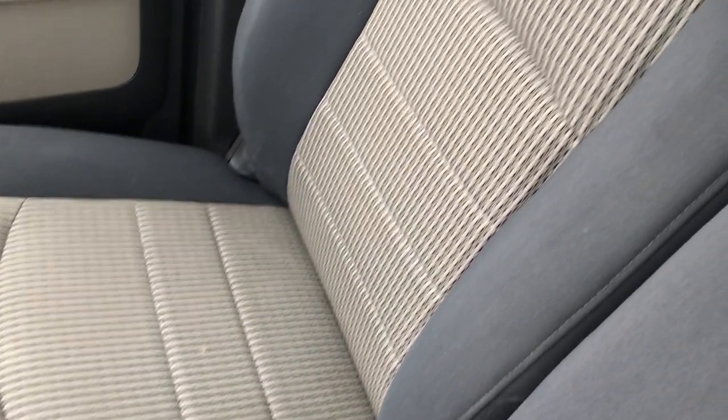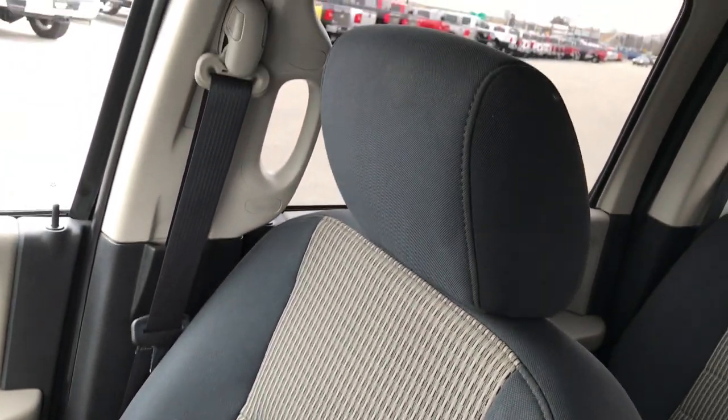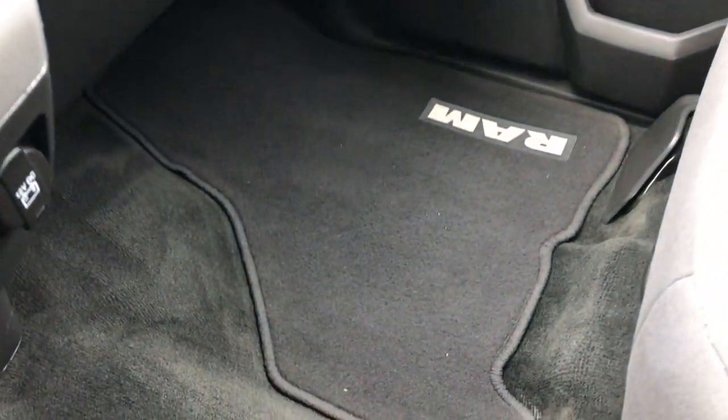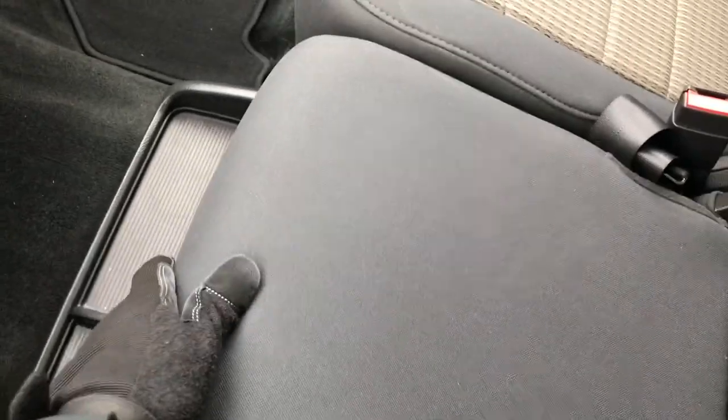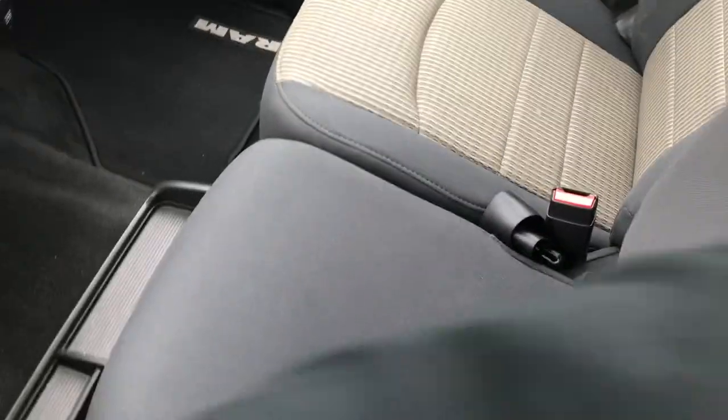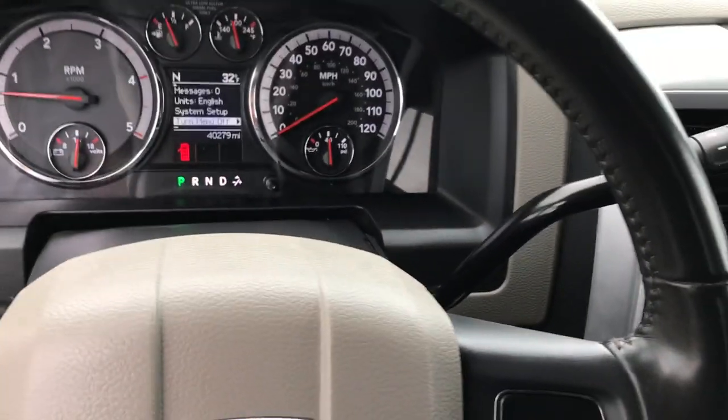Passenger seat — no rips or tears, really nice condition as well. The headliner is in really nice shape too, and we have a factory floor mat with carpeting that is nice and clean on that side. 40/20/40 split bench seat with a storage container underneath and an armrest right here.